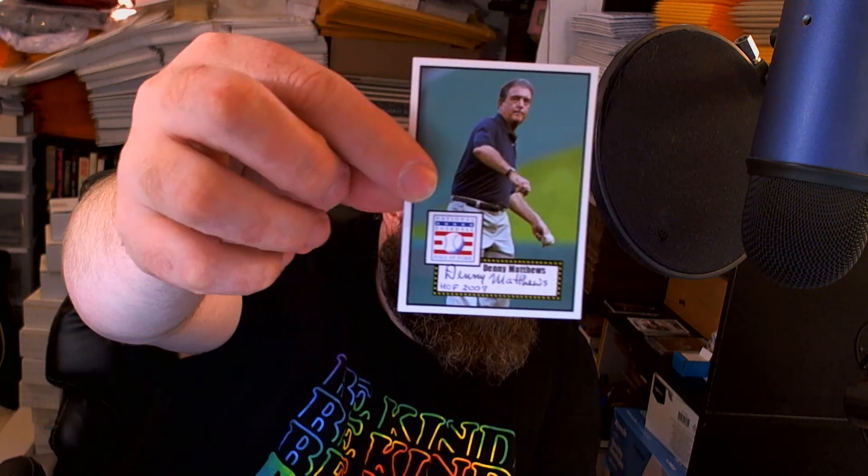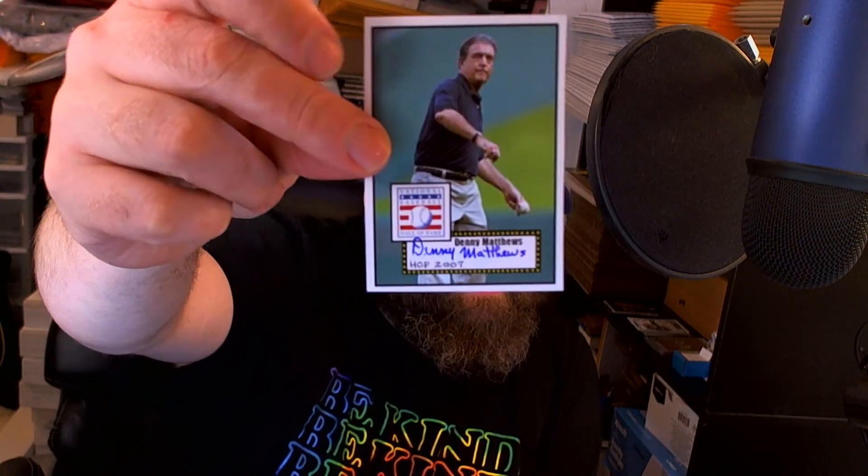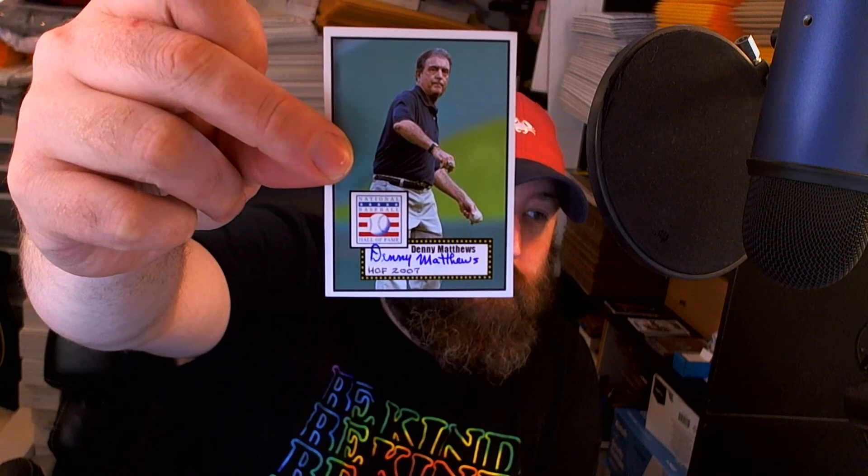Got another Hall of Famer — Denny Matthews, broadcaster for the Royals. Signed that one perfectly right there with the Hall of Fame inscription — that turned out great. And did the same with this one with a blue pen, then inscribed in a different pen at the bottom. Those turned out great, really happy with that.